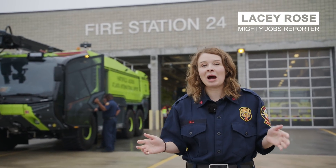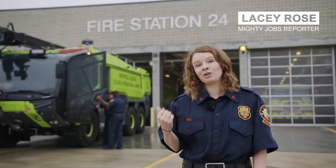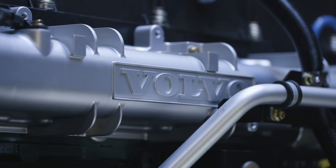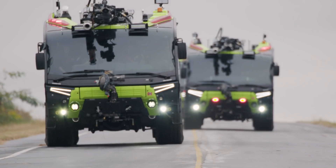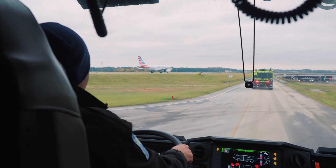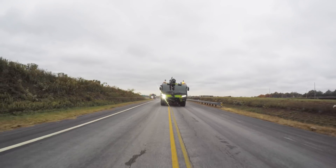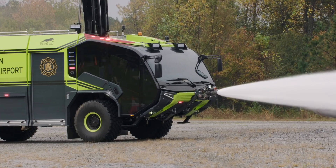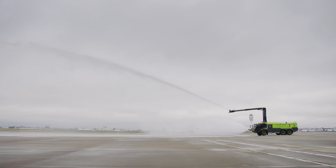Here we have it — the Volvo Penta powered Rosenbauer Panther. This is no ordinary fire truck. Powering this Panther is the Volvo Penta D16 engine with 700 horsepower, making this 80-ton truck reach speeds of 120 kilometers an hour and accelerating from 0 to 80 in just under 28 seconds. It has two water turrets, both with a discharge capacity of 9,000 liters of extinguishing agent per minute.